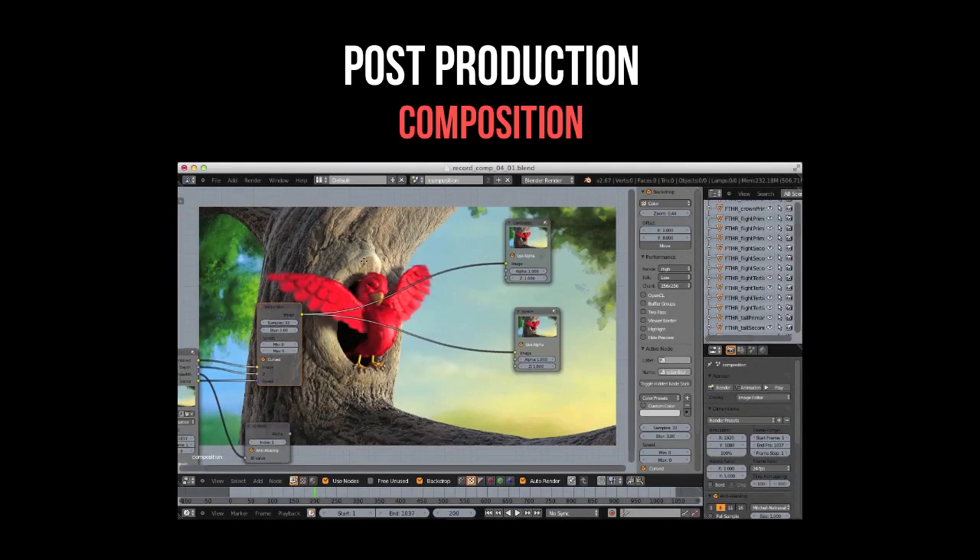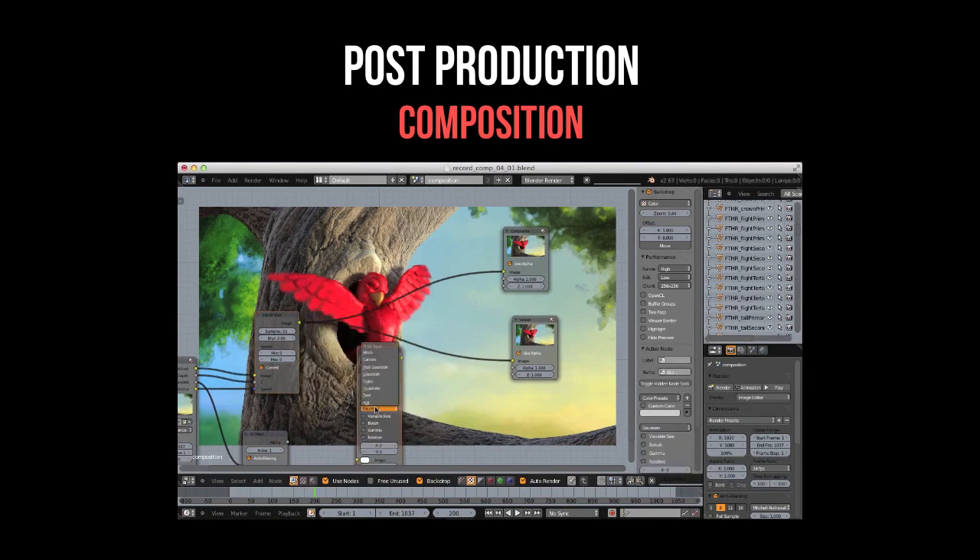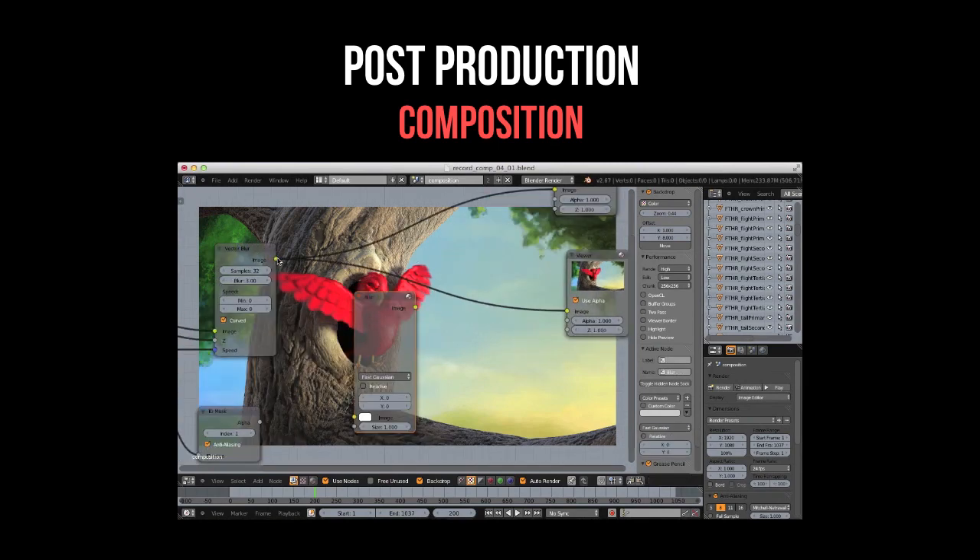Then once the frames are finished rendering, I can begin the composition. With Blender's compositor, we can easily tweak and polish the final result to our heart's content. Sound good? I say let's do it!